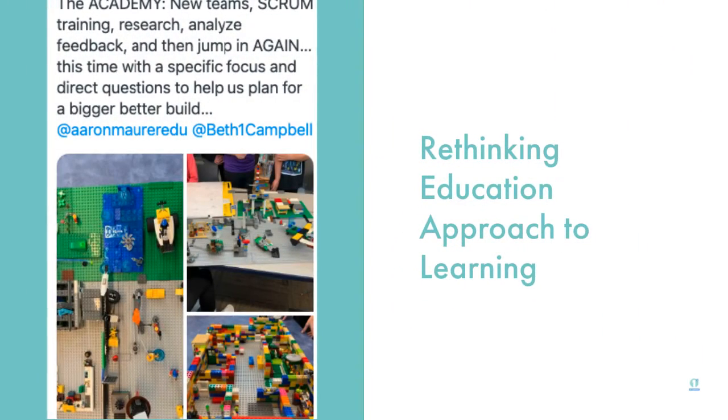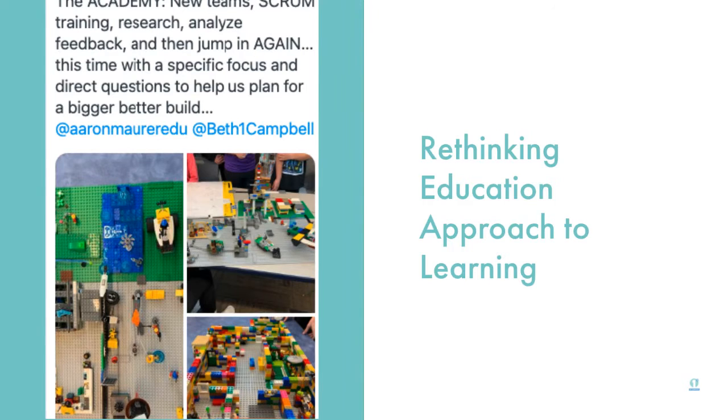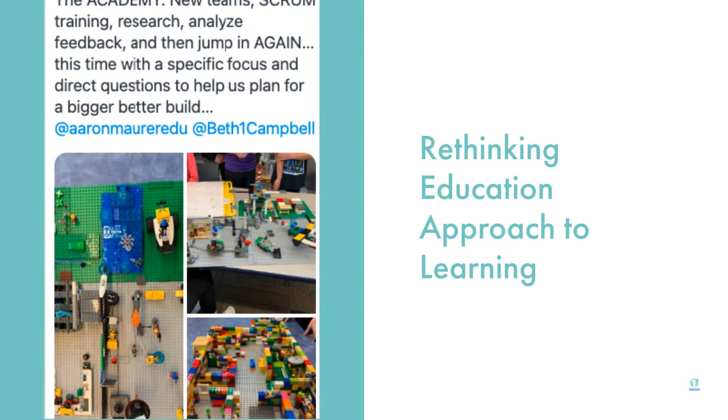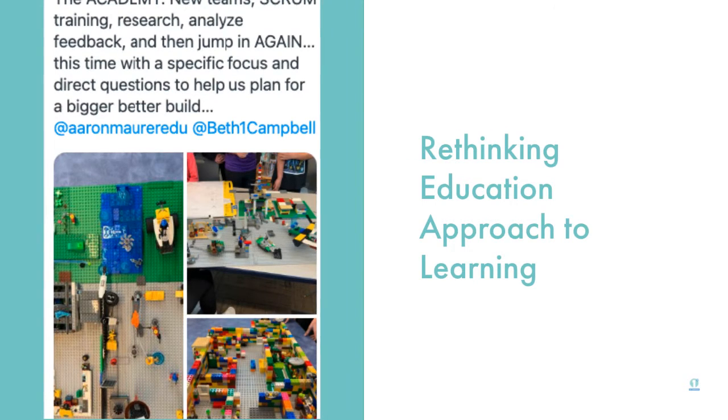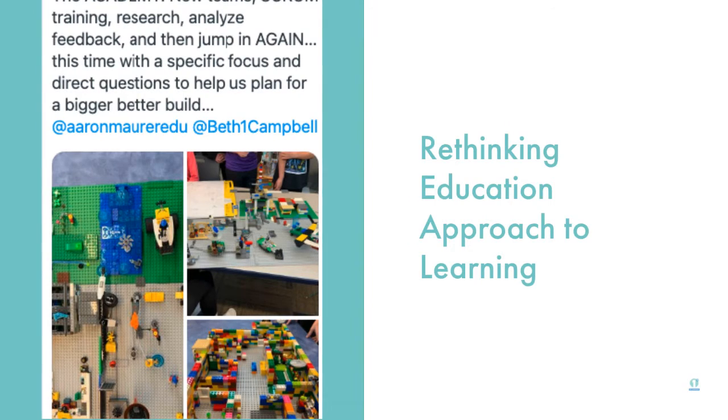Not only are we using purposeful play, but our big end goal is to rethink our educational approach to learning. We're getting kids trained by an agile trainer, looking at businesses that use this, creating ideas, breaking it all down, and starting again. This whole constant cycle of being a lifelong learner — learning, revising, repeating, and doing — is vital. We have to intentionally build these moments into our spaces.